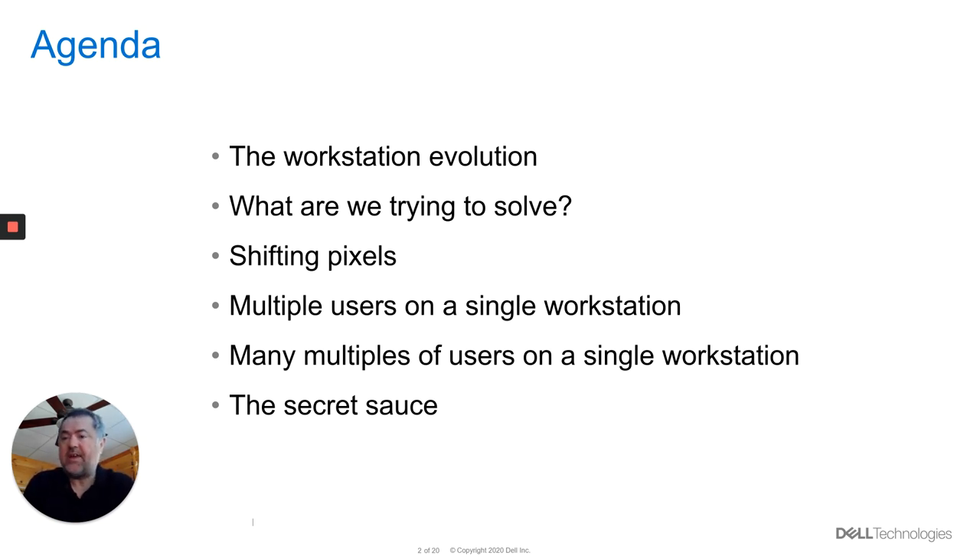Then how do we actually accomplish this? How do we actually get people working from home? That's the shifting pixels side. And then we'll move on into how we can take that technology and allow multiple workstation users to be on a single workstation back in the data center, but still having multiple users access it at any given time. And then moving from just a few users to maximizing the number on that workstation, and then the big reveal about how we actually accomplish this and what technology we use.